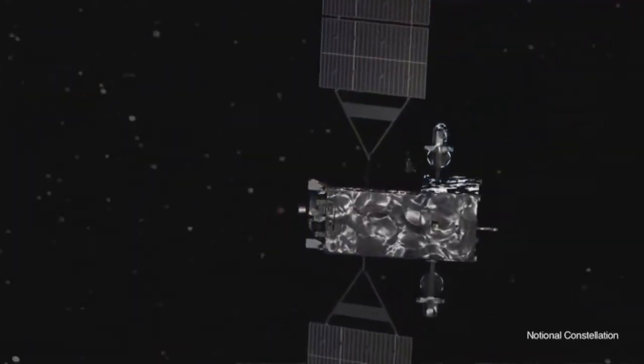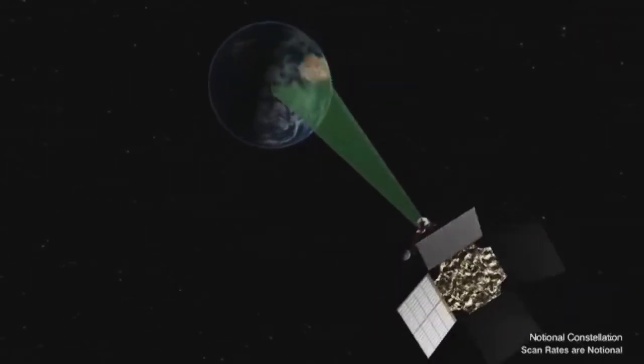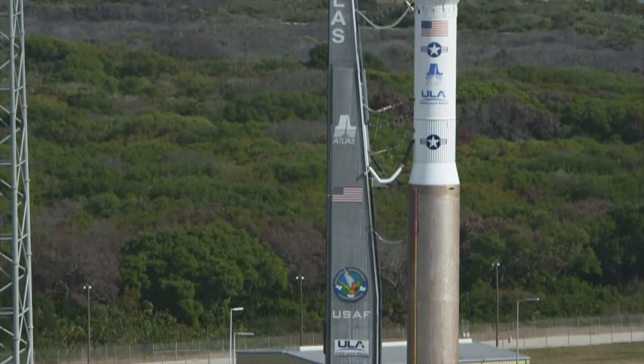The SBIRS constellation is designed to replace the legacy Defense Support Program satellite constellation. It's extremely important because we don't want any gap in coverage in regard to missile warning. We have a lot of threats amongst our nation and our allies, and we want to make sure that we are consistently providing the missile warning capability required to give us a first alert of any missile launch reporting and notifications needed to keep our nation safe.